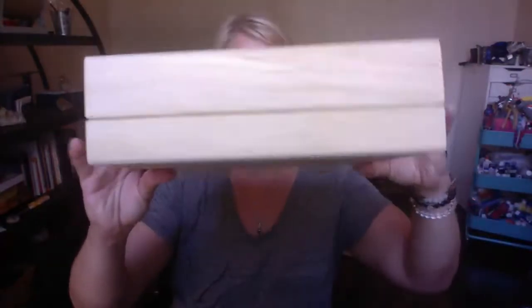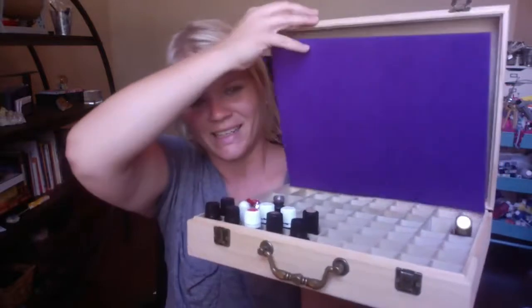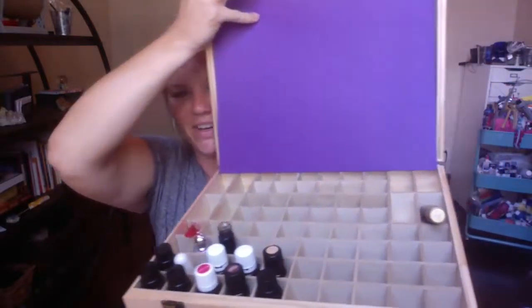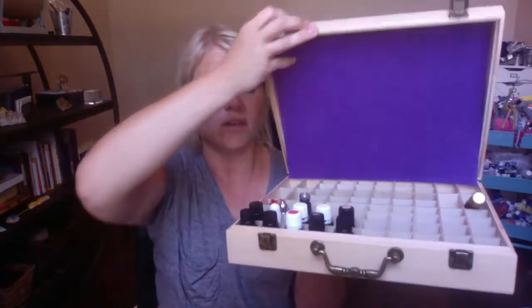Turn it upside down, shake it all around, and when you open it, it's still all beautiful and put together. So exciting! You get this on Amazon — I think it was between $22 and maybe $26 by the time I paid for state of Texas sales tax.